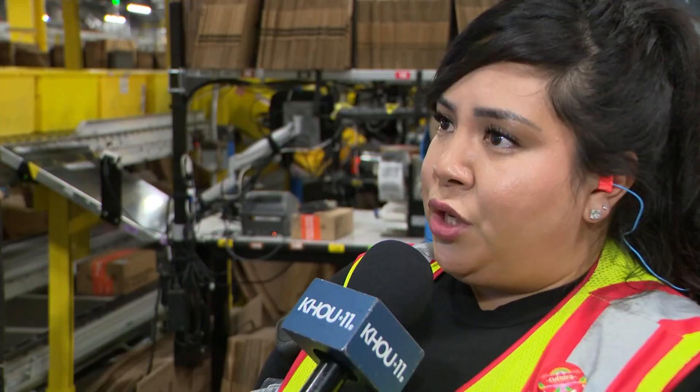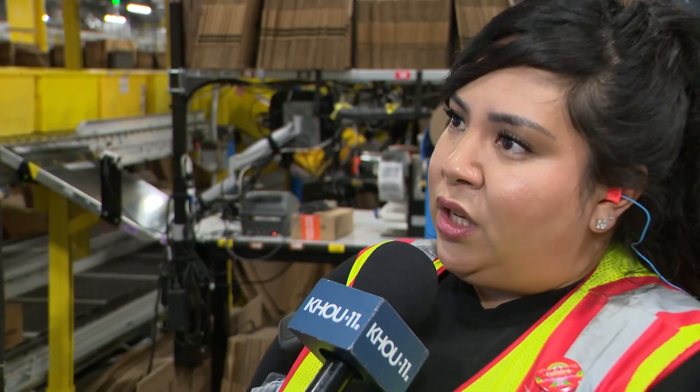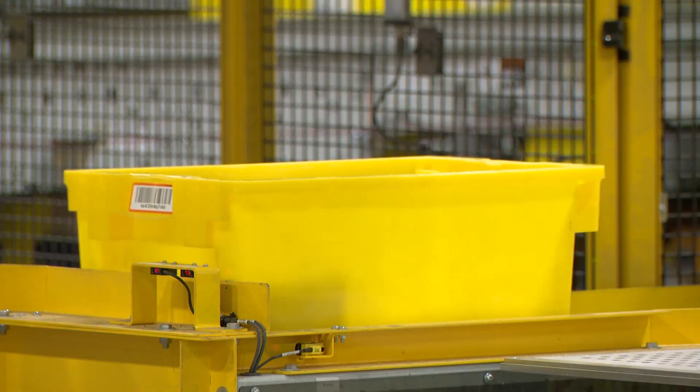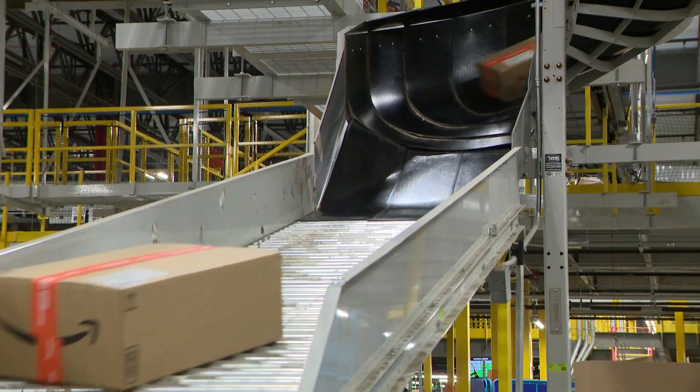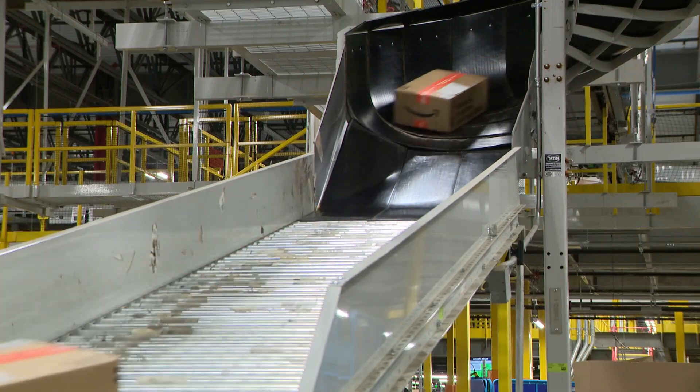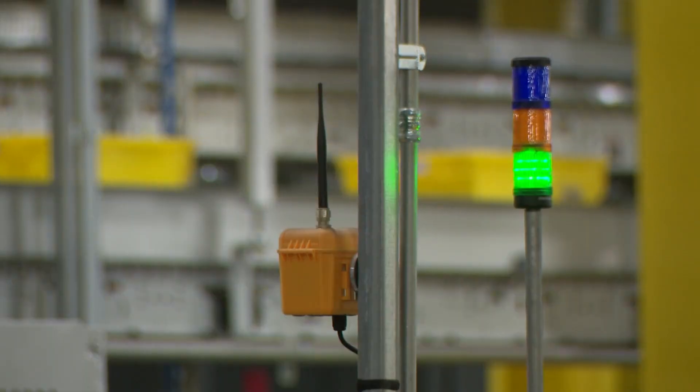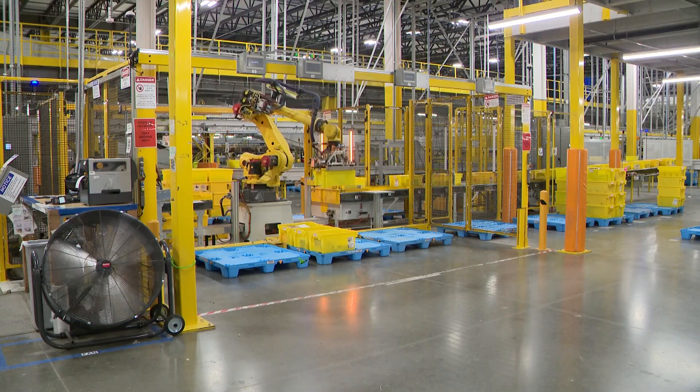On a normal day, we ship about 250,000, so a significant jump, but we're ready for it. Outbound Senior Ops Manager Gina Tom tells me Cyber Monday is like their Super Bowl. Cyber Monday is the biggest day of the year for us. Her staff, she says, prepares early in the year to make sure they have all their ducks in a row — or in this case, robots.